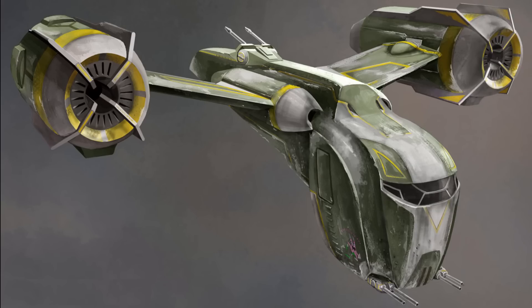Its armament isn't too extravagant — just a pair of twin cannons on the chin, and a more powerful dual laser cannon up top towards the rear.